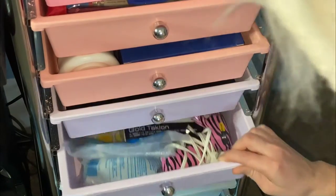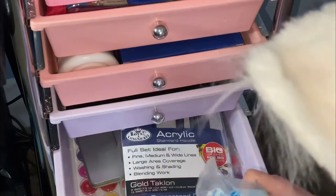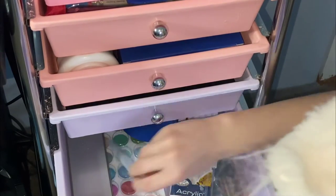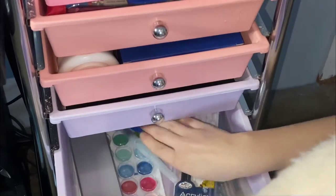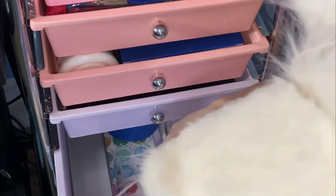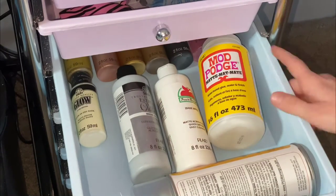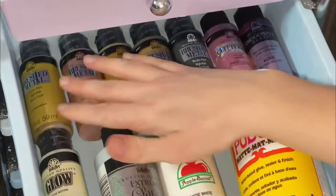And then in the sixth one there is a hot glue gun, some glue sticks for it, and paint brushes for painting, some watercolor stuff, a watercolor pen. This is also watercolor. And then I have painters tape, more paint brushes, paint, Mod Podge, sealer, and more paint.